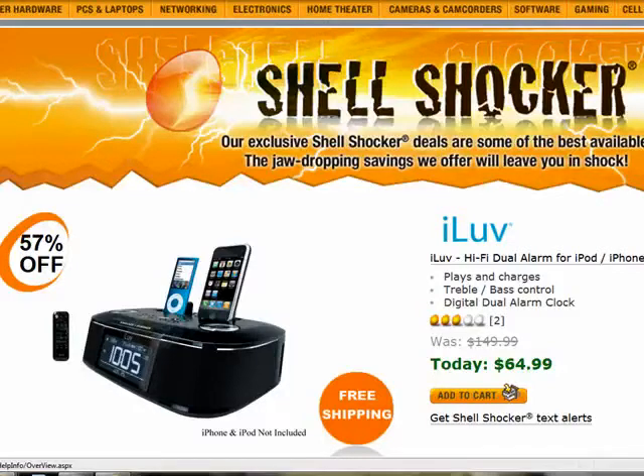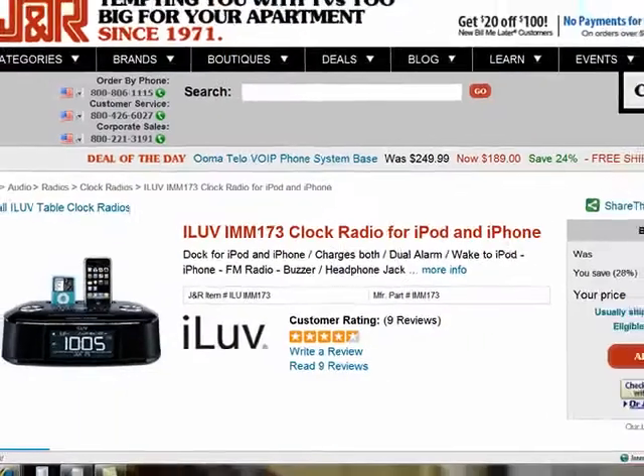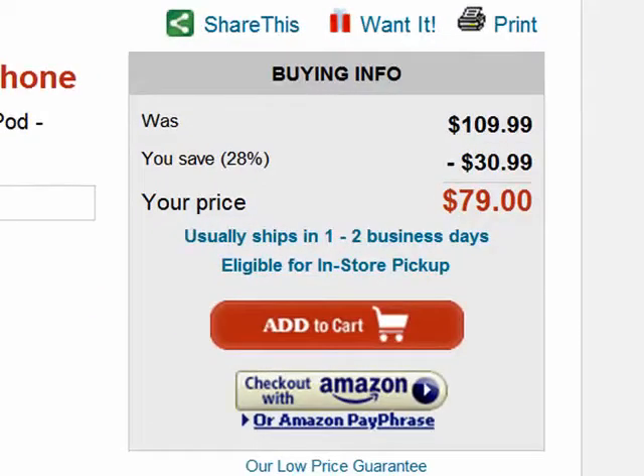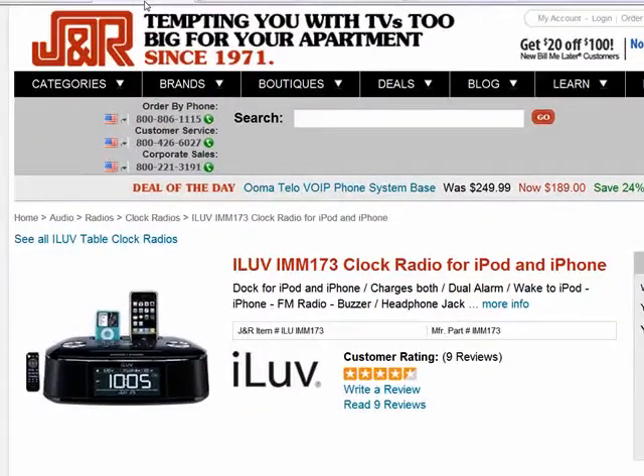You can use the wireless remote to select which iPod or iPhone you want to control. When you're not using that remote, it goes into the back of the unit. It also has FM radio with presets and so on. So $65 plus free shipping is better than, say, a competing website like J&R, which has that same exact iLove unit for $79 — $15 more plus shipping — so it turns out to be not a great deal through J&R in this particular case.